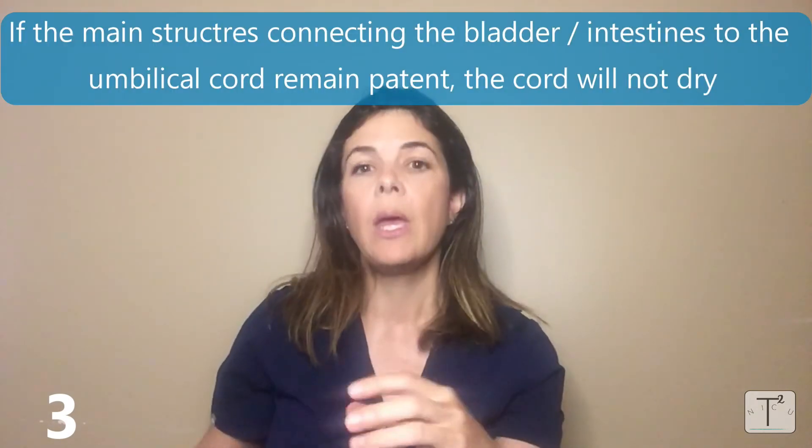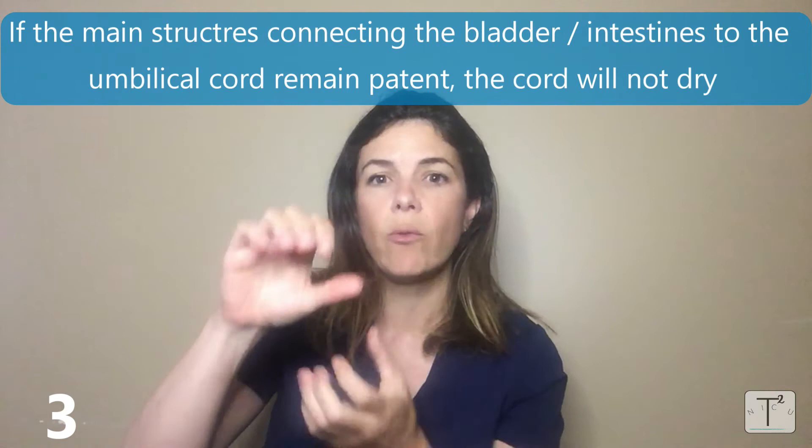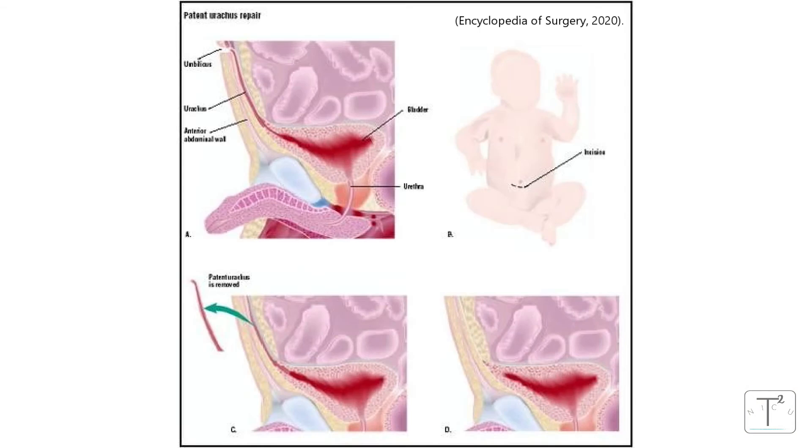The third reason is even rarer. During embryological development, the umbilicus is connected to the terminal ileum through the omphalomesenteric duct — also called the vitelline duct — and the umbilicus is also connected to the bladder through the urachus. Sometimes if those structures stay patent and don't resolve the way they should, there remains a connection between the end of the intestine or the bladder and the umbilical cord.